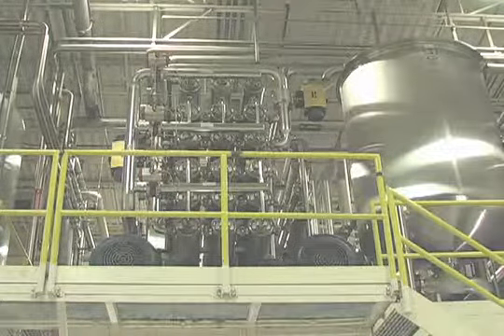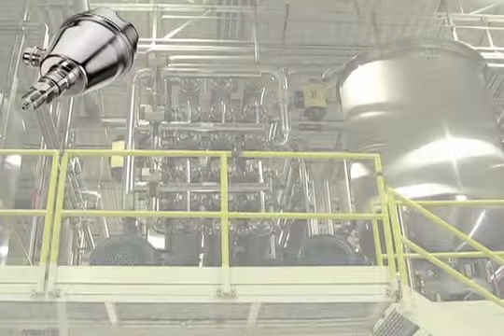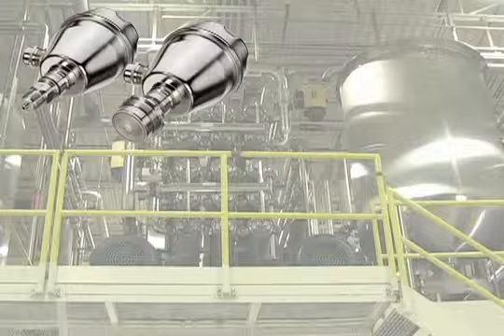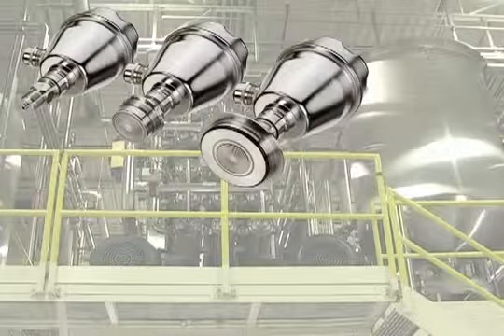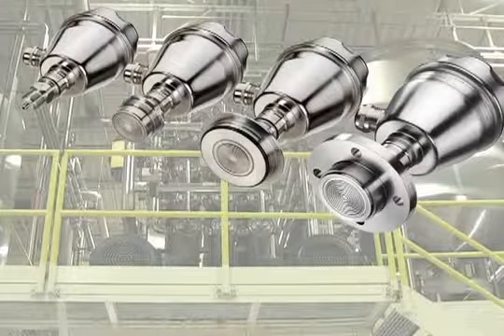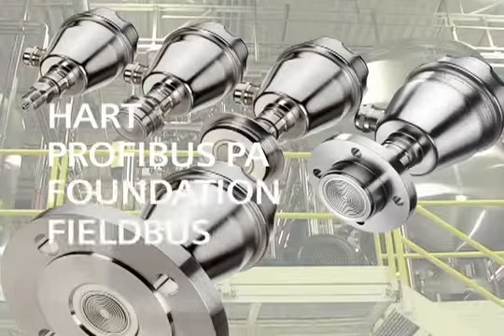C-Trans P300 has the perfect design for hygienic applications. It has the EHEDG and 3A certifications to prove it. To suit all the applications in your industry, we have over 90 different standard process connections available, as well as all the different communications options like HART, Profibus PA, and Foundation Fieldbus.